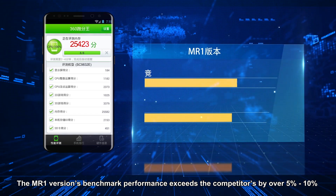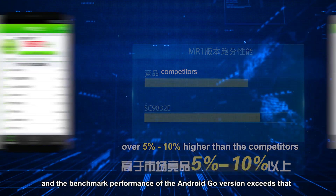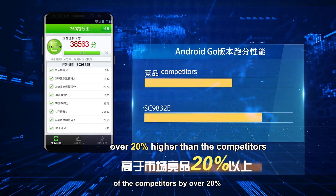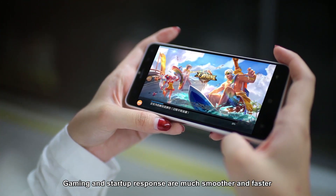The MR1 version's benchmark performance exceeds competitors by over 5–10%, and the benchmark performance of the Android Go version exceeds that of competitors by over 20%. Gaming and startup response are much smoother and faster.